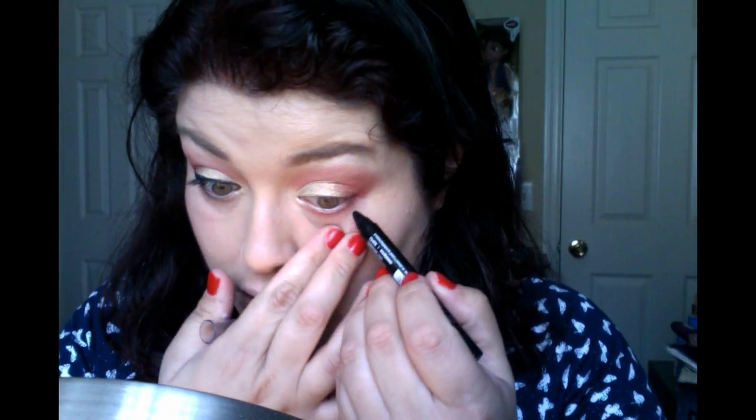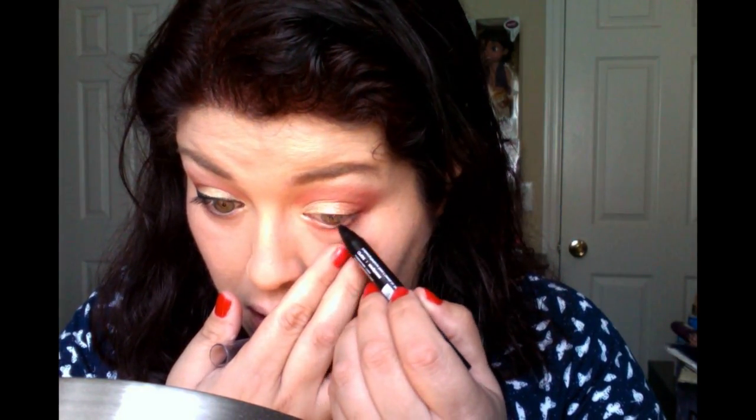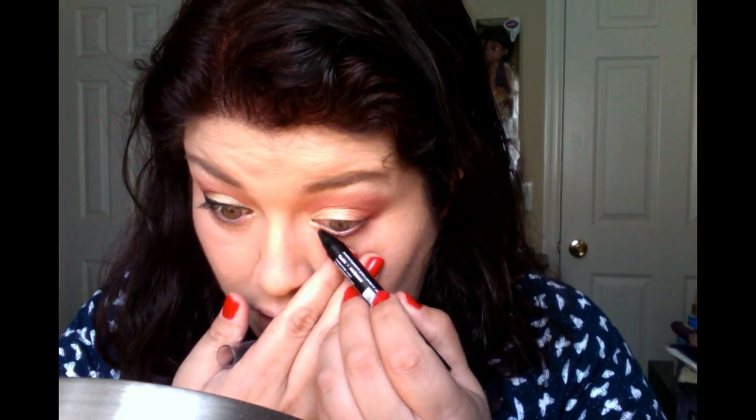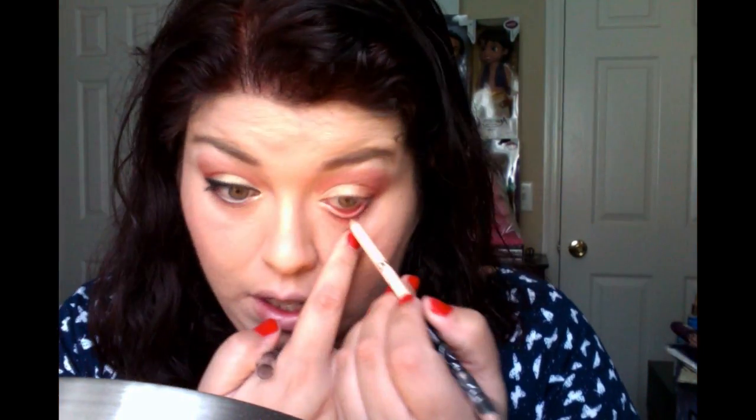Now with black eyeliner — what I'm using is the Jumbo Eye Pencil from LA Colors in Sunglasses — I'm going to barely apply a little bit right under the waterline, not in the waterline, under the waterline, to make my eyes pop a little more. I'm going to go gently just so I can avoid the waterline. Then I'm going with a skin tone eyeliner from NYC — it's the 888 one that has a black and skin tone in one, called Unforgettable. I'm going to grab that and apply that in the waterline.